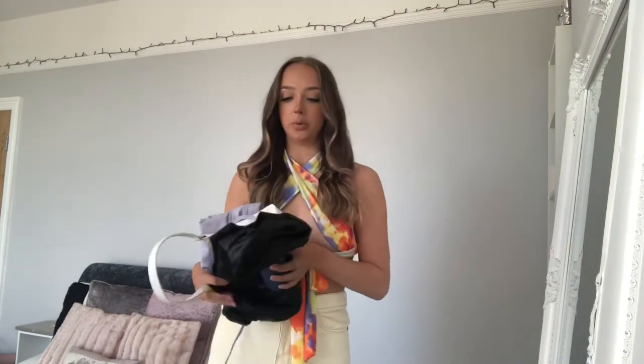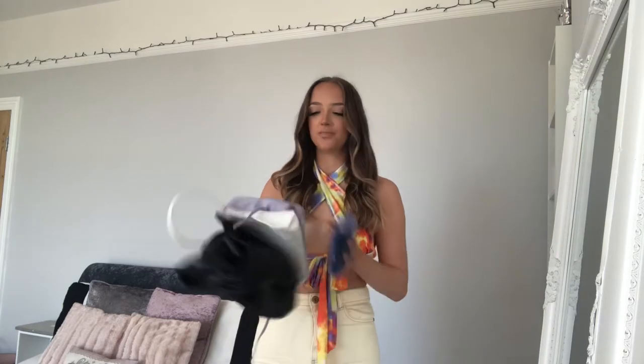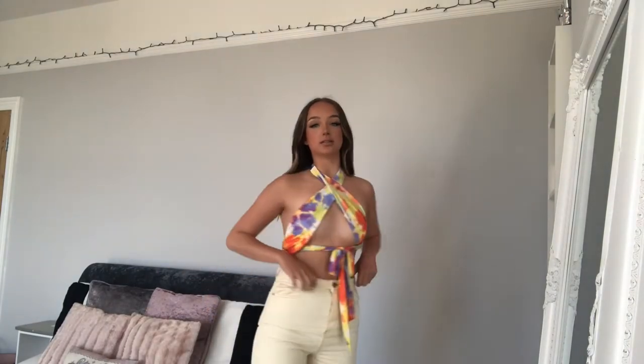I've just got a few bits from One Runway, so I'm going to show you what I got. If you're wondering, my outfit is from Boohoo — top is Boohoo and jeans are Boohoo. I'm going to try the bits on and all the details will be in the description.